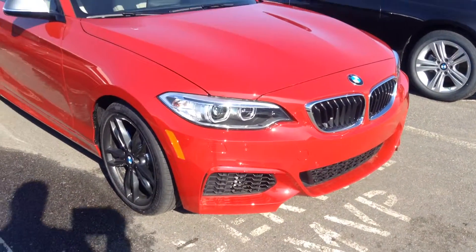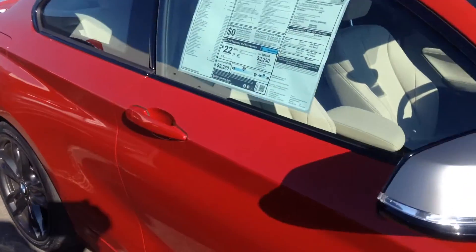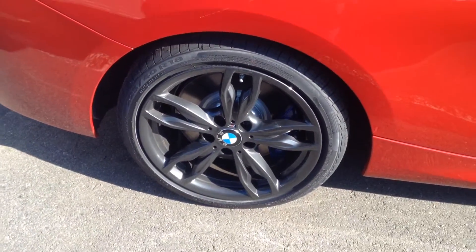This is an M-Sport package in the red. This has the Oyster interior. This is the Melbourne Red, with dark corporate wheels.